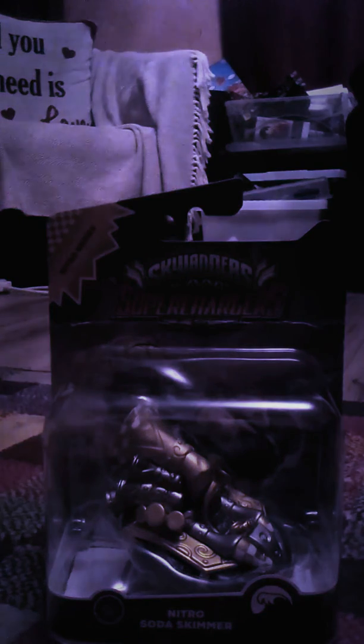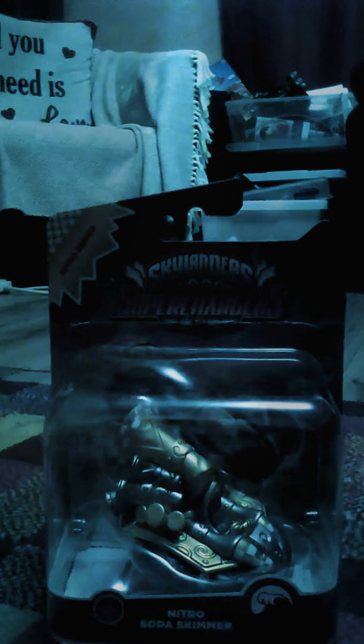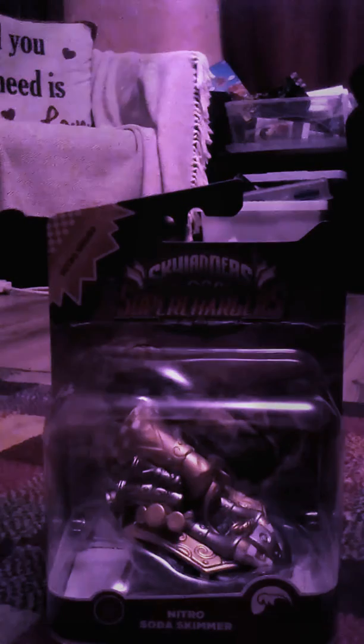I got it from a shop where I was asking, do you have any Scarangers? And they had the Nitro Soda Skimmer. Pretty cool!